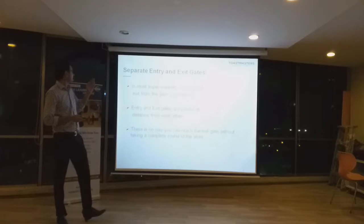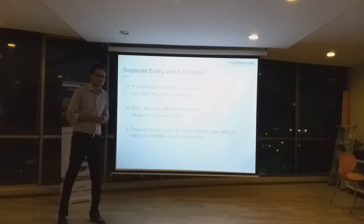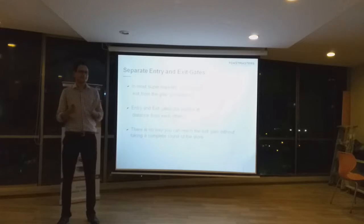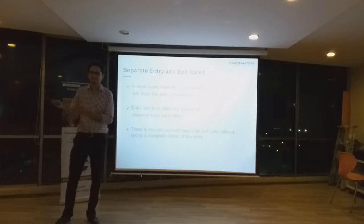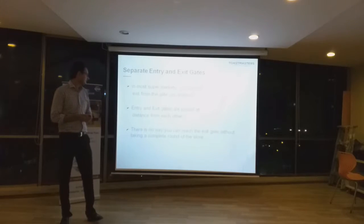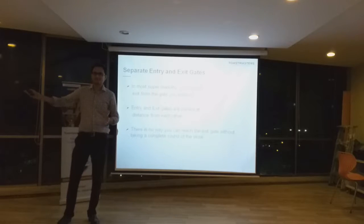The first technique is separate entry and exit gates. You might not have noticed, but supermarkets do have a separate gate for entrance and a separate gate for exit. And in most cases, these gates are actually placed at a distance from each other.